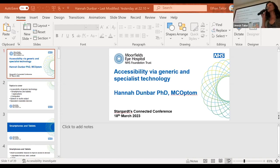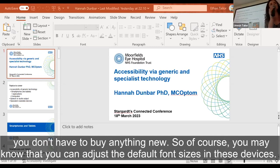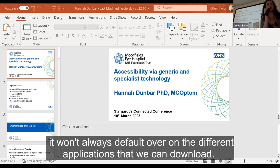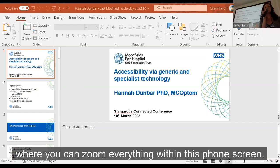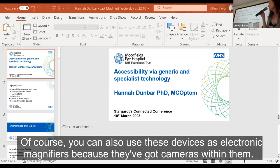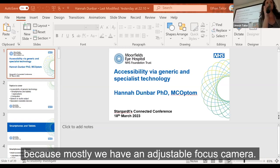Smartphones and tablets have lots of inbuilt accessibility features that are already in the device, so you're not having to buy anything new. You can adjust the default font size, though unfortunately that changes settings in most menus but won't always carry over to different applications you download. There is usually another setting called zoom or magnification where you can zoom everything within the phone screen — and interestingly, a lot of people seem to have missed that.